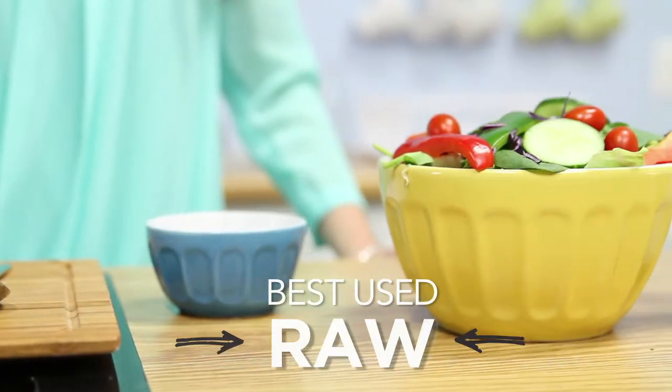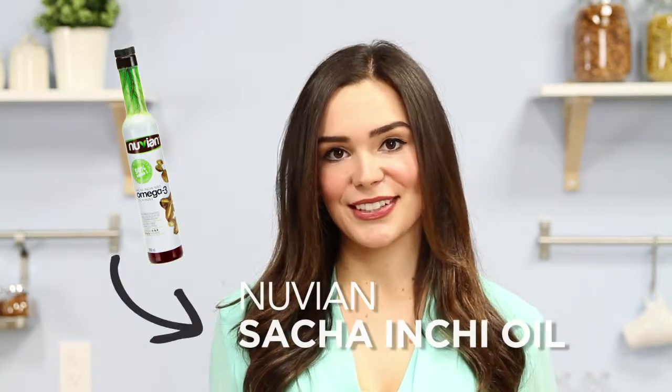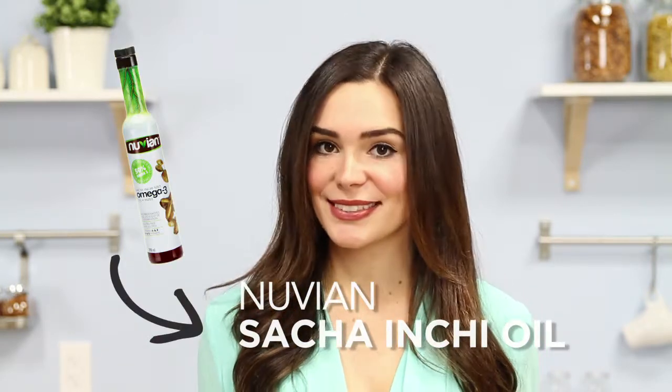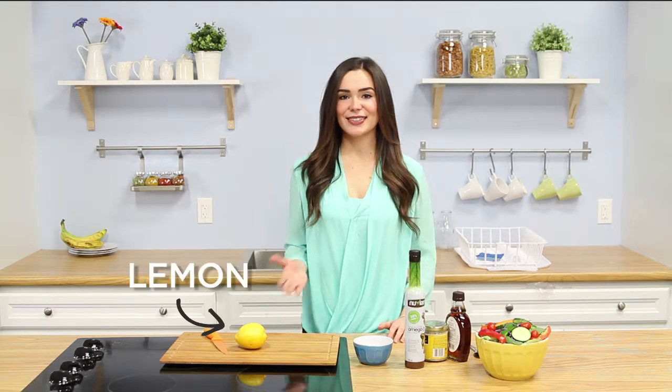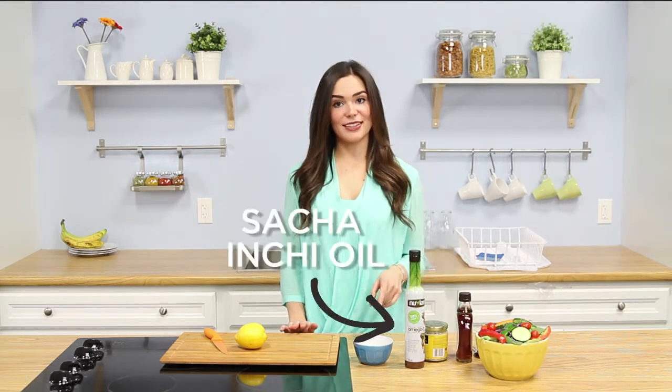You're able to use Sacha Inchi Oil on food that has already been prepared because it's best used raw. My favourite is to use it in salad dressings and in smoothies. Today I'm going to make my favourite salad dressing and I'm going to use the Nuvian Sacha Inchi Oil in replace of other oils. In the dressing we're going to use lemon, tahini paste, maple syrup and then the Sacha Inchi Oil.